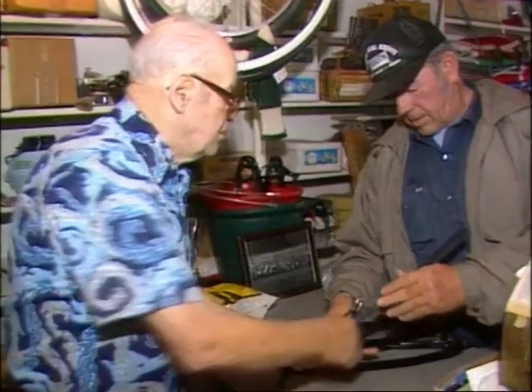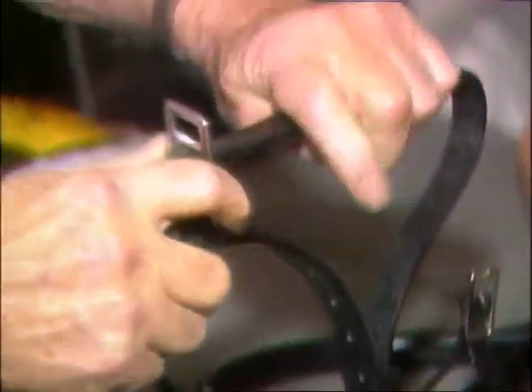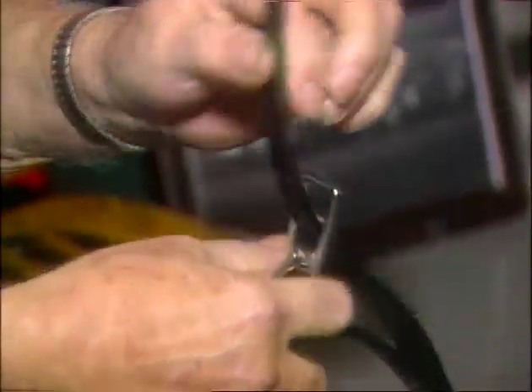His stable of customers won't let him say whoa. We're going to keep him going as long as we can. He may give up on us one of these days, but we'll make use of him while he's here anyway.